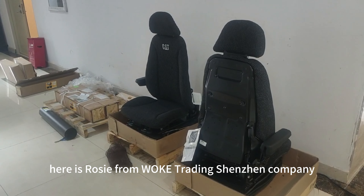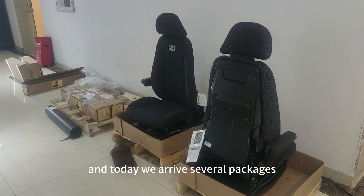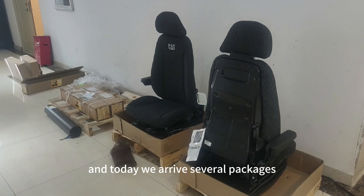Hello everyone, here is Rosy from World Trade Incident Company and today we arrived to see the package about different goods. Here is two seeds and three accumulators and here is five tubes. Let's check the different goods.